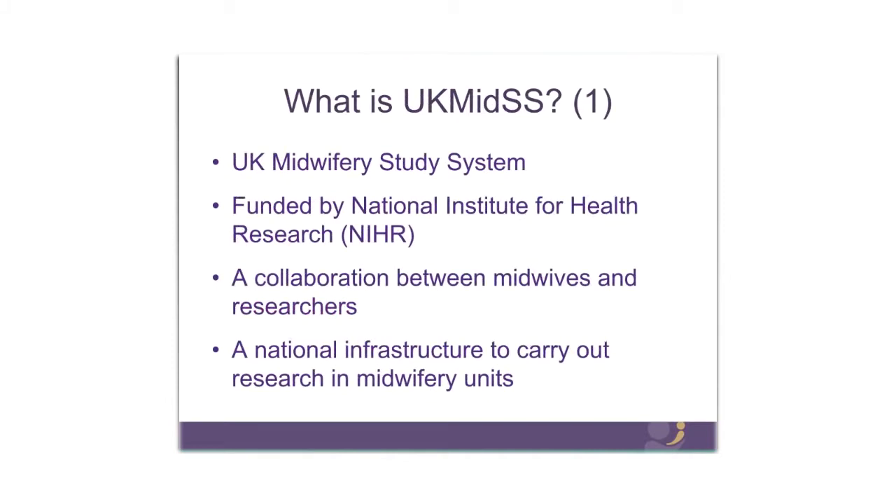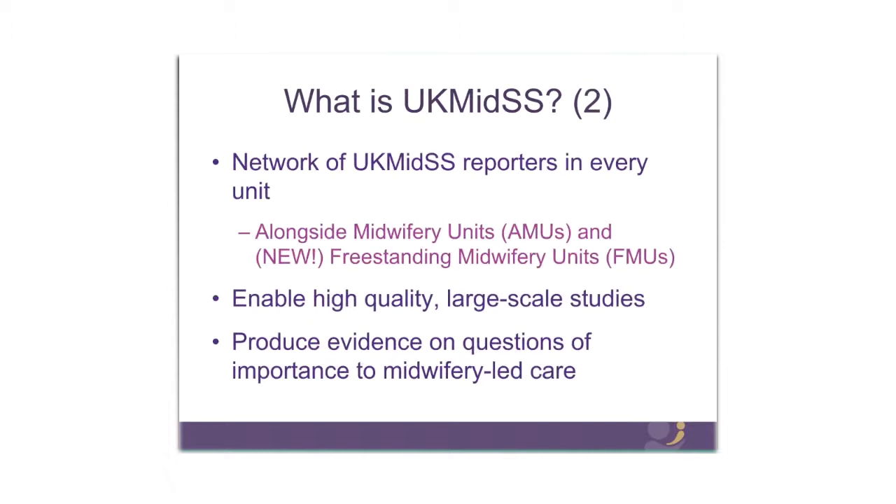UK MIDS is the UK Midwifery Study System. It's funded by the National Institute for Health Research and it's a collaboration between midwives across the country working in midwifery units and the UK MIDS research team here in Oxford. Essentially it's a national infrastructure to carry out research, observational studies and surveys in midwifery units. We have a network of UK MIDS midwife reporters in every midwifery unit across the country. This year for the first time we're welcoming our freestanding midwifery units to UK MIDS, enabling us to carry out high quality large-scale studies producing evidence on questions of importance to midwifery units.